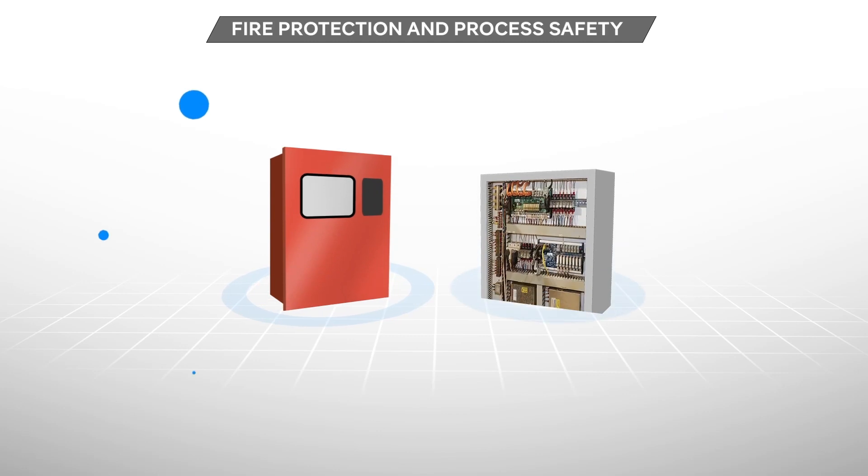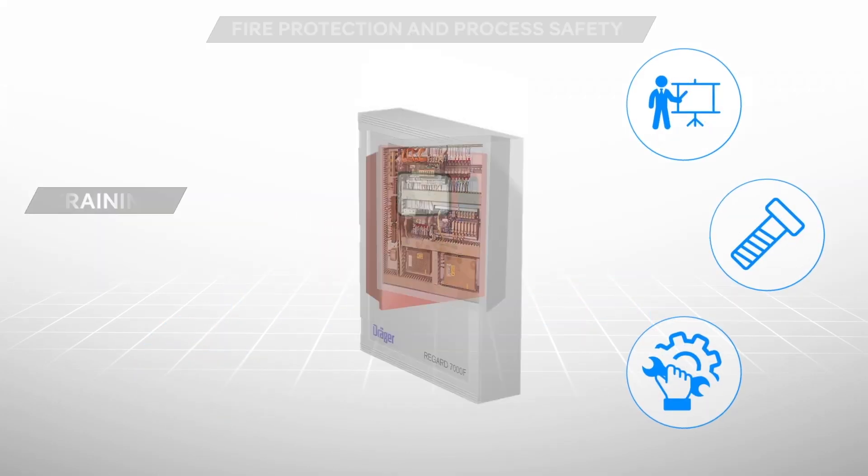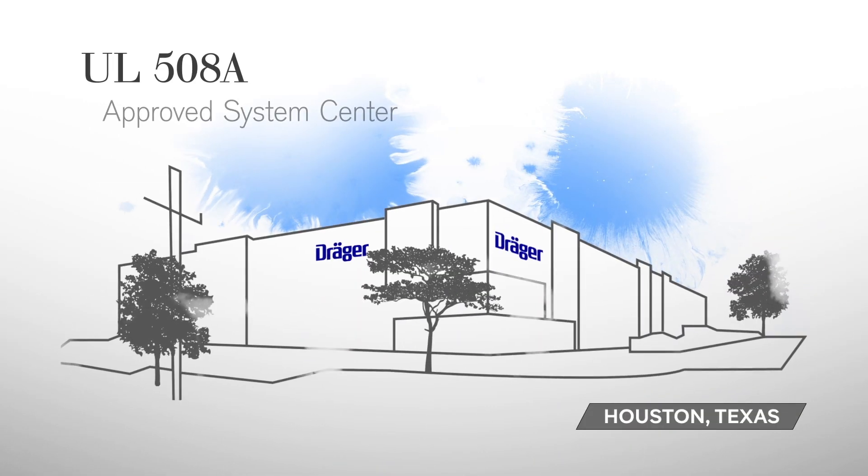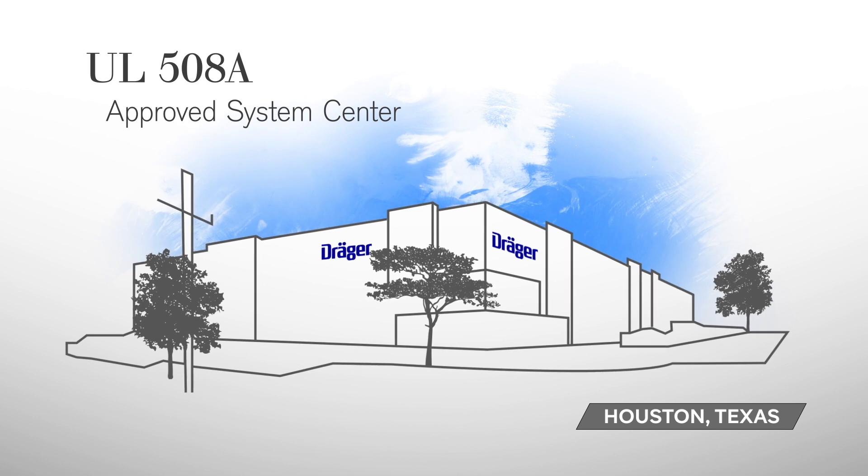With fire protection and process safety on a single platform, you can also save on training, spare parts, and system maintenance costs. It's also designed and built in Houston at our UL 508A approved system center.